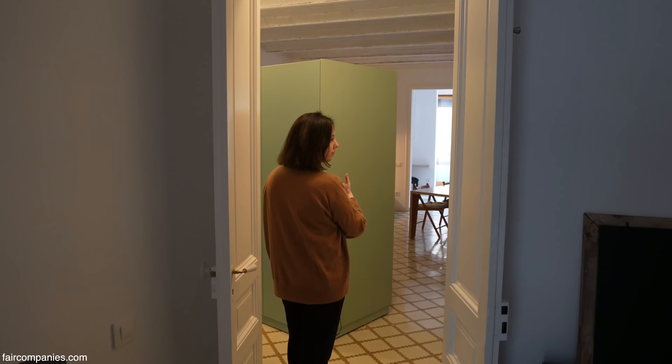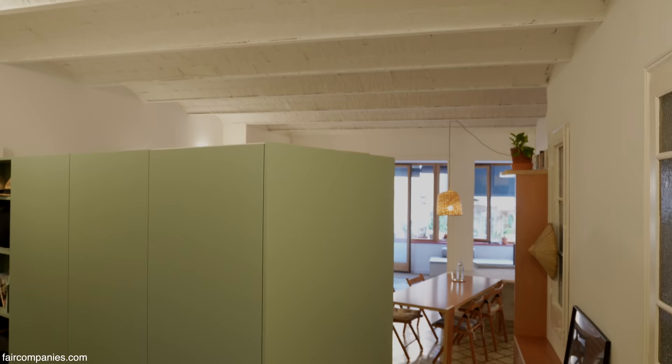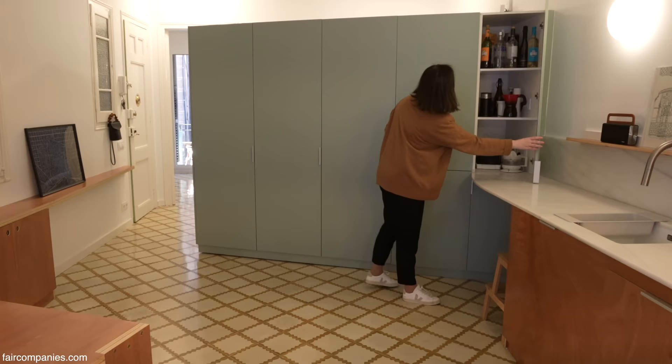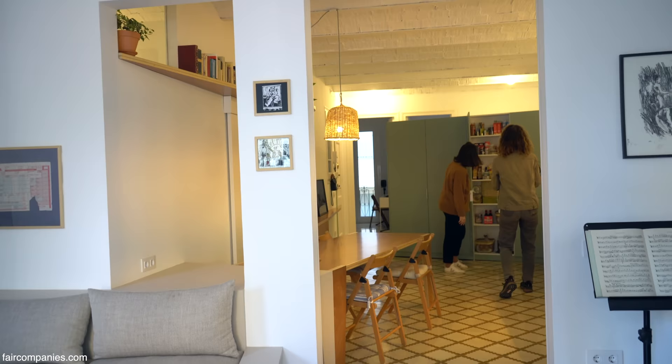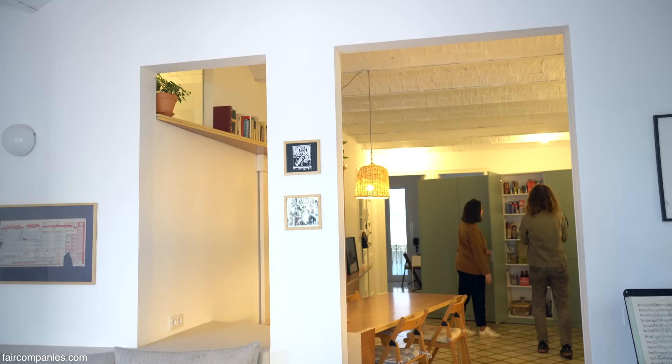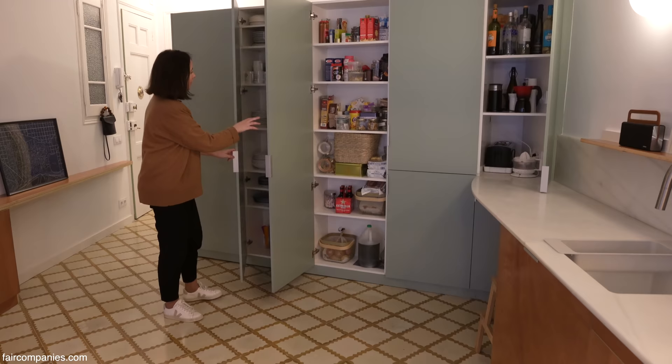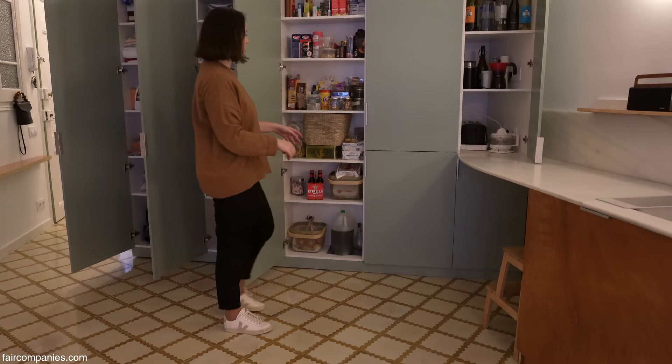This apartment is not big, but the space looks a lot larger than it is because there are no corridors. With this flat, you have spaces and there are divisions between them, but it's not a very clear division — it's not like wall, room, wall.